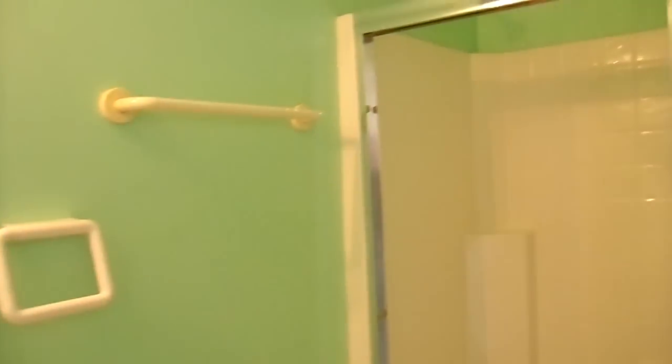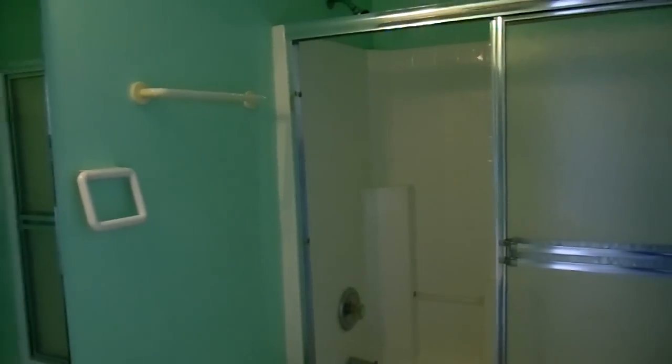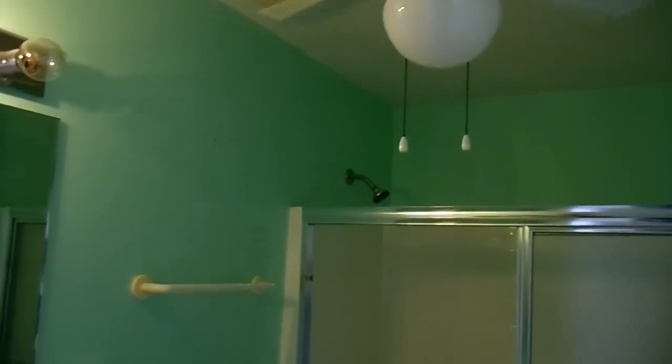Este es el baño auxiliar. El baño auxiliar. El ventilador.